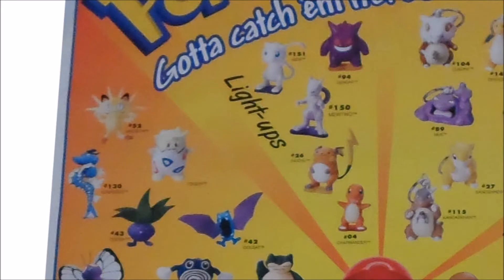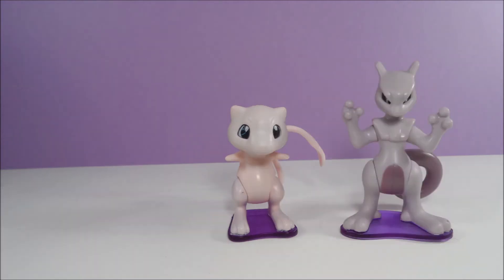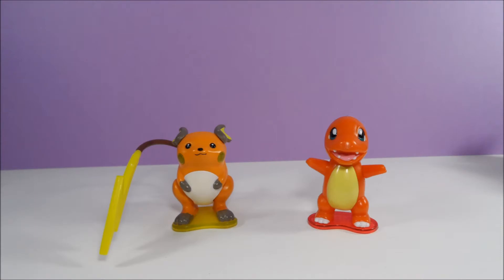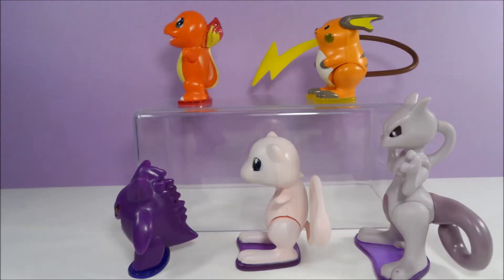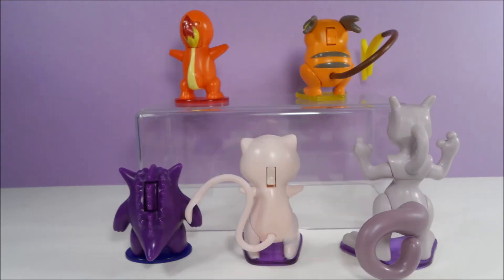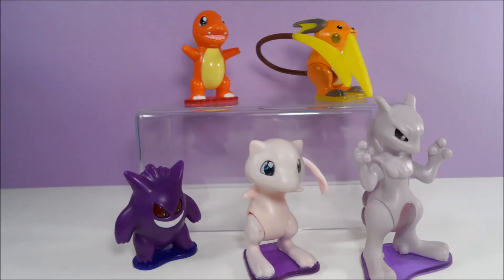The next category of toys was my favorite: the light-ups. The characters available were Mew, Mewtwo, Gengar, Raichu, and Charmander. These toys have a switch on them that, when turned on, lights up the toy. It's just too bad that these toys were designed so that you cannot replace the batteries, so mine no longer light up.